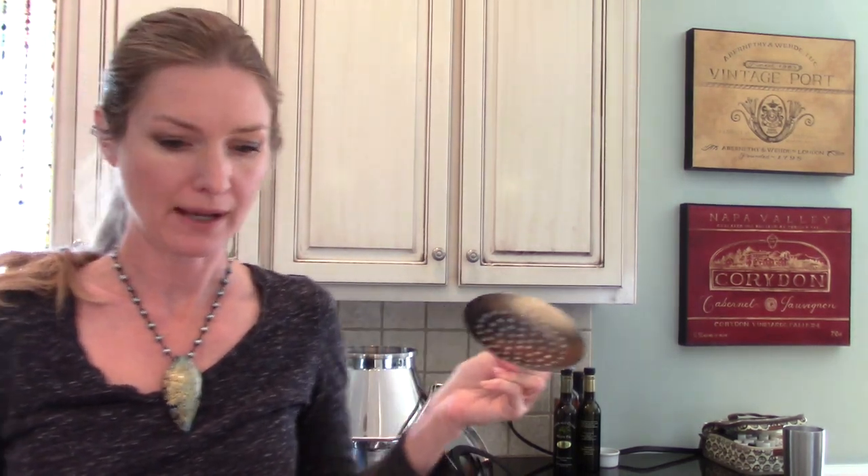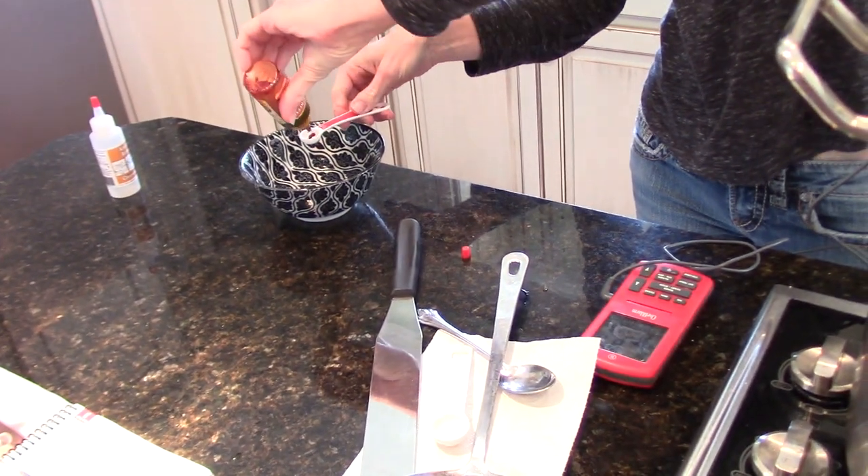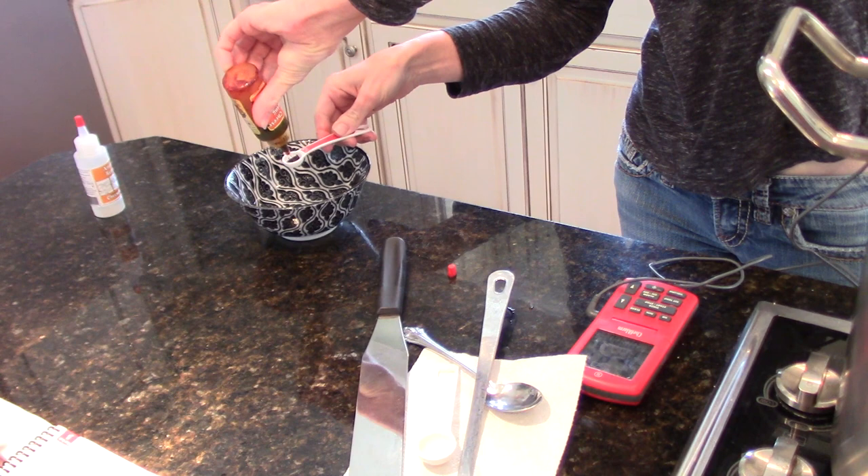This has been ripening for an hour now. I'm going to choose to use annatto for some yellow or orange color to this cheese — I like my cheddar orange. That's optional. I'm going to put in half a teaspoon of annatto and mix it in about a quarter cup of water.